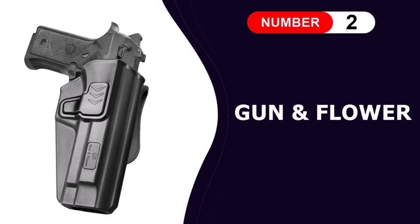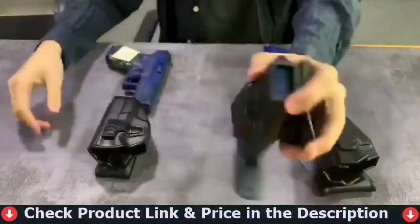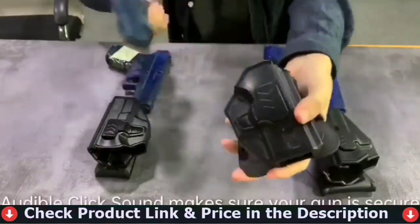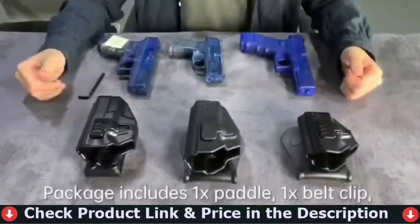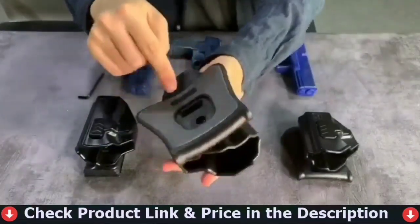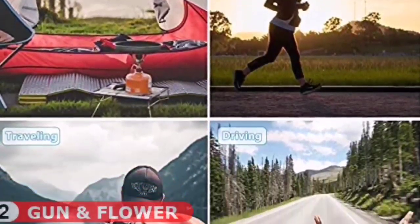Number 2 in this best holster for Beretta 92FS list is Gun & Flower Beretta 92FS Holster. This holster provides locking feedback with a crisp clicking sound when weapon is securely sat in the holster and it won't come out unless you want it to by pressing the release button. This paddle will fit 1.5, 1.75, 2.0 wide belt with soft silicon attached on the skin side to make you feel better when it's against your skin.